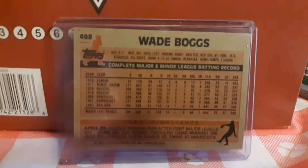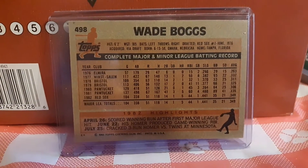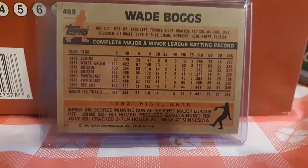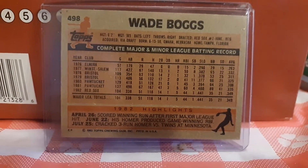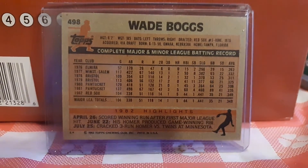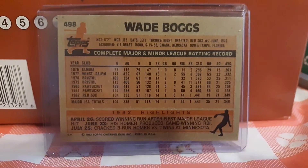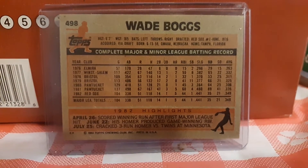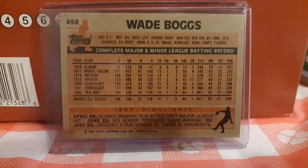Here's the back of the '83 Boggs — number 498 of the '83 Topps set. Just a beautiful card, nicely centered. The back is plain and clean and beautiful as well, with nice bright colors on it. Absolutely gorgeous.